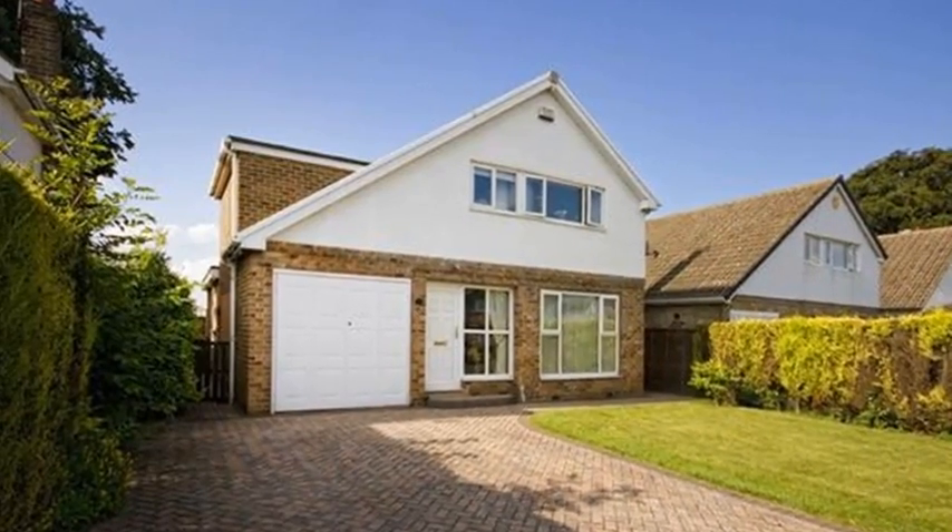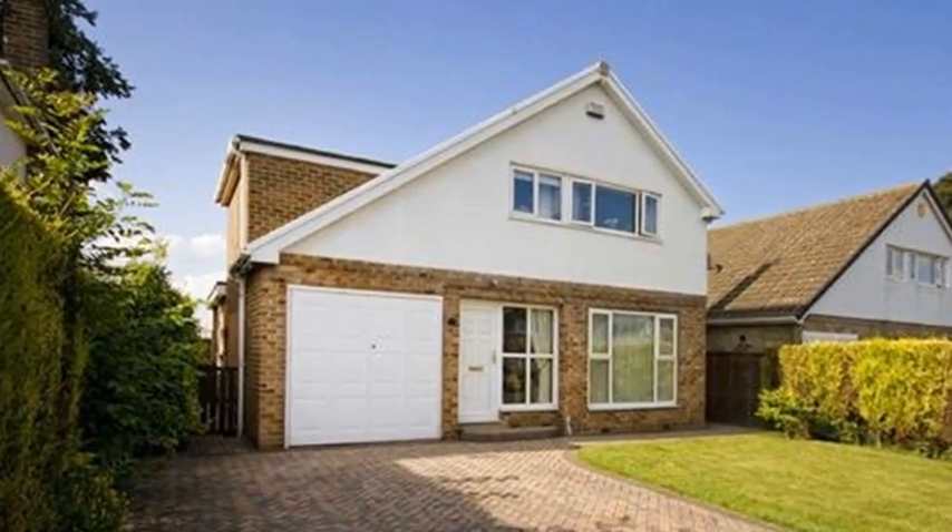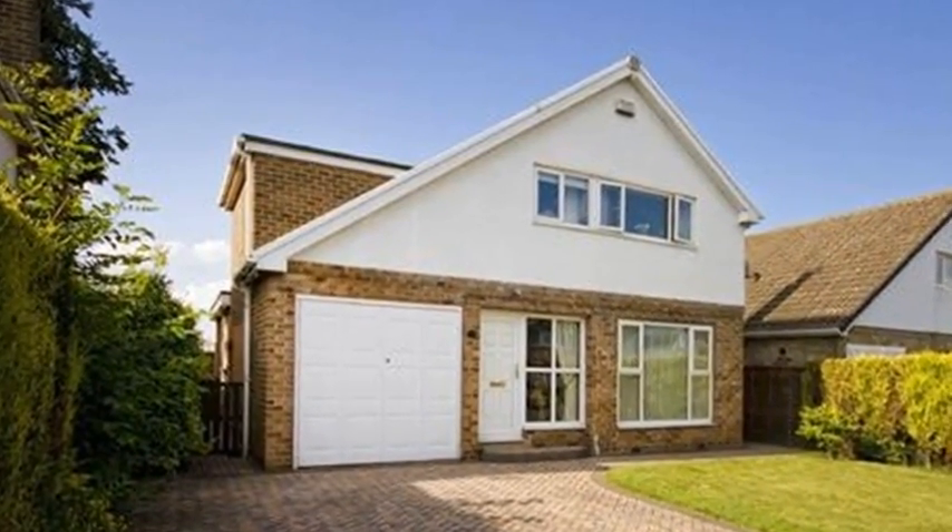This well-presented four-bedroom detached house is situated in the sought-after village of Darrington and boasts amazing views to the rear over open fields.